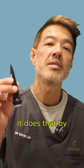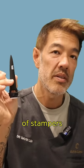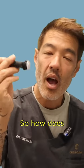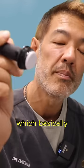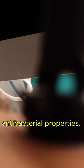It does that by stimulating collagen — what we call collagen induction therapy. I've been a proponent of stampers for many, many years; it does actually work. Gold-plated titanium microneedles provide needle lengths of around 0.5mm. It remains sharp for a longer period of time and also has antibacterial properties.